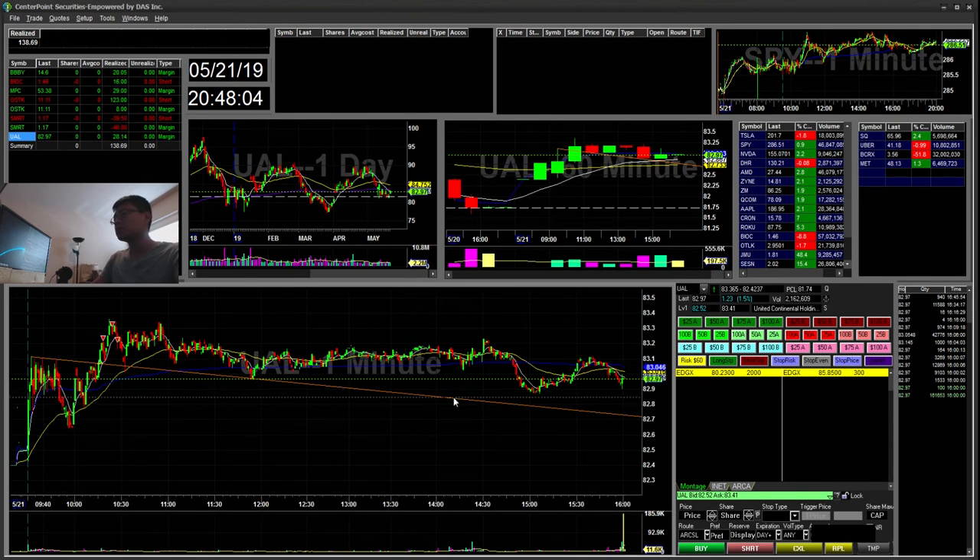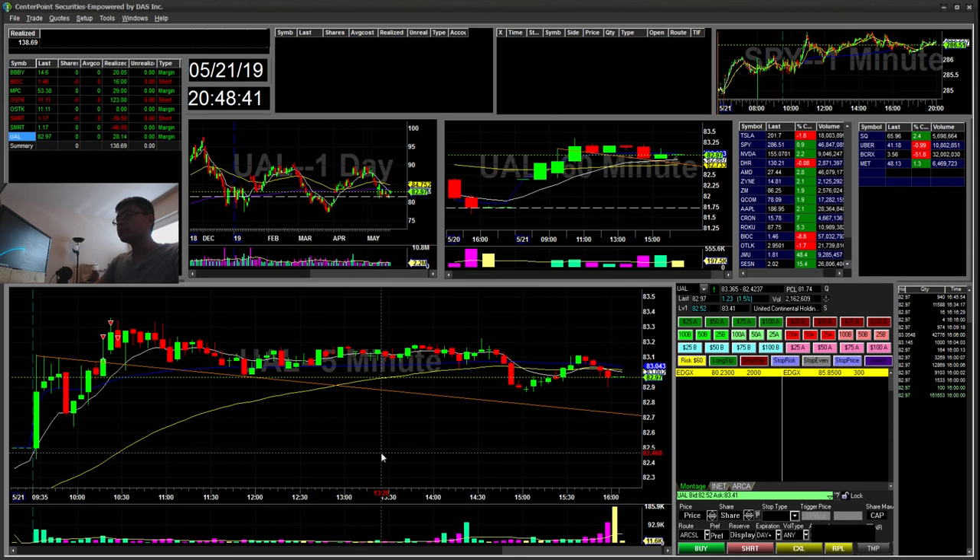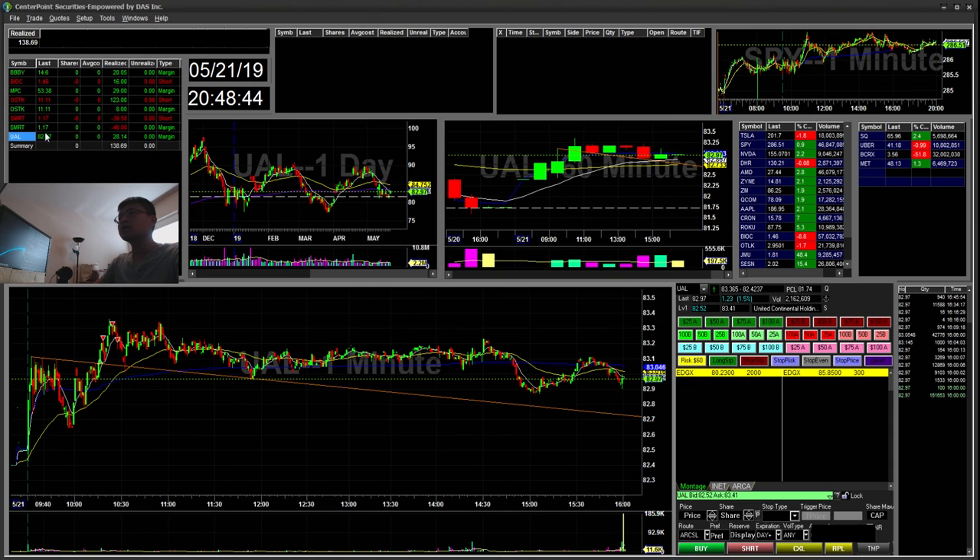Overall, my new alert is working well. I'm still trying to optimize it. Right now it scans for my long flag and cup and handle setup, but I'm trying to create another alert for the inverse cup and handle when a stock is at the highs. So stay tuned for that. All these trades add up to a total of $138 for today. Getting my momentum back — and the momentum is getting back to the smaller caps since earnings season is kind of fading away. That's all I have for today. If you enjoy my content, don't forget to hit the subscribe button, like, and comment. Thank you.